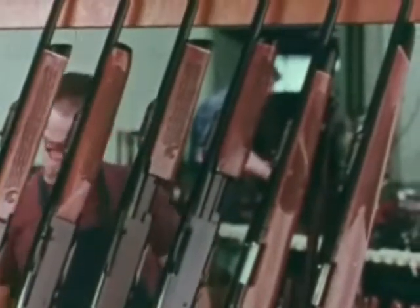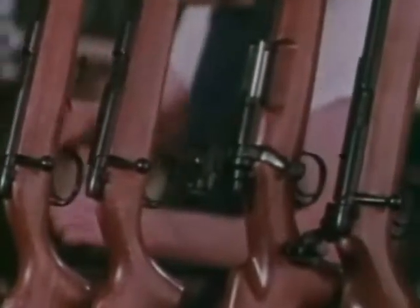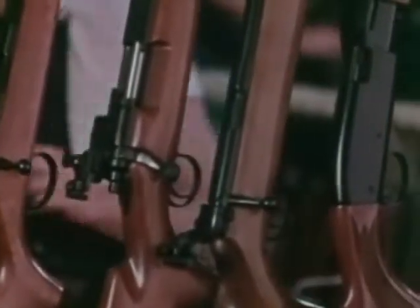Just pick one up and point it. Thousands have been made. Thousands will be. But the oldest gun makers in America still build them one at a time.